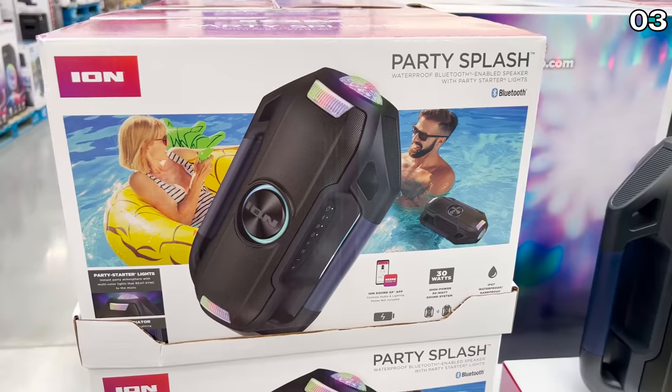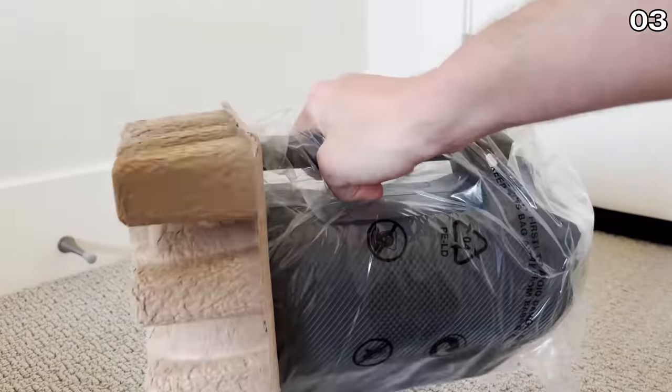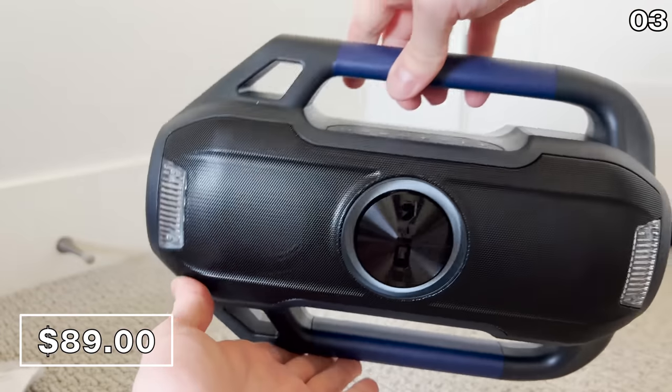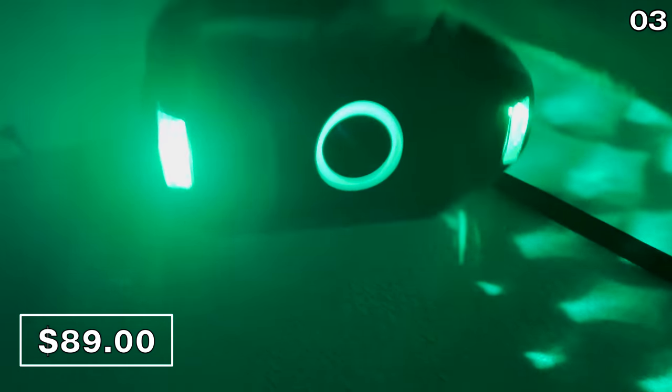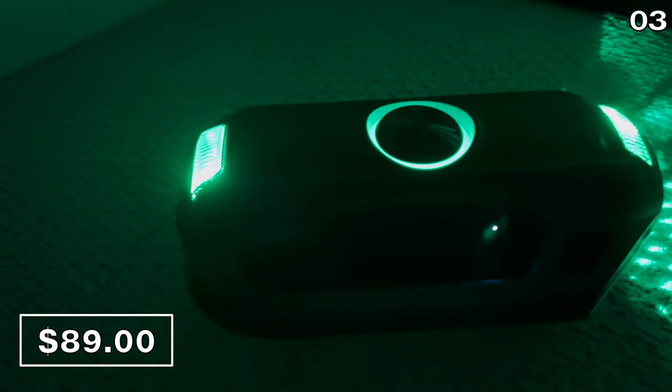We don't have a pool at our home, but my parents have one. I wanted to buy and try the Party Splash Bluetooth speaker for $89. I'll bring this product over to their house, but I wanted to demonstrate how the party lights and the speakers work in tandem. If you were to use this waterproof system in the pool, not only is this life-proof, but the party lights will illuminate the vicinity of the pool.